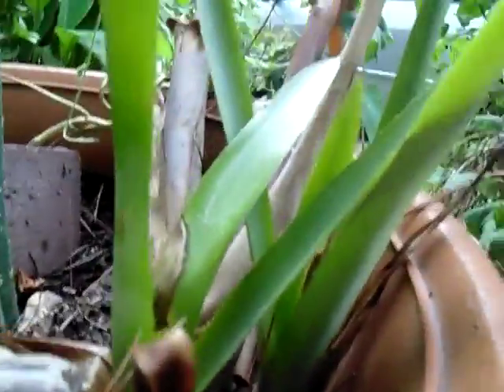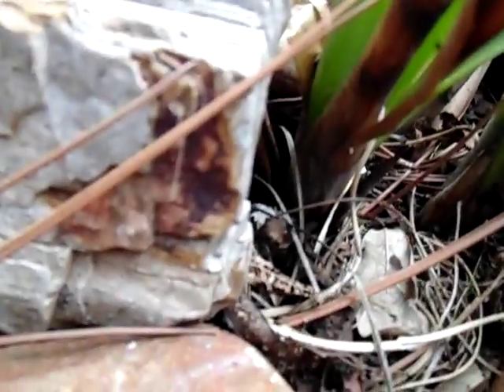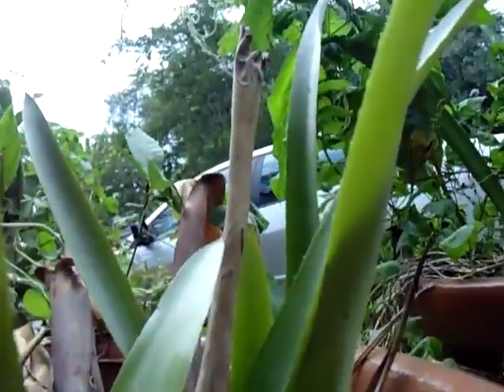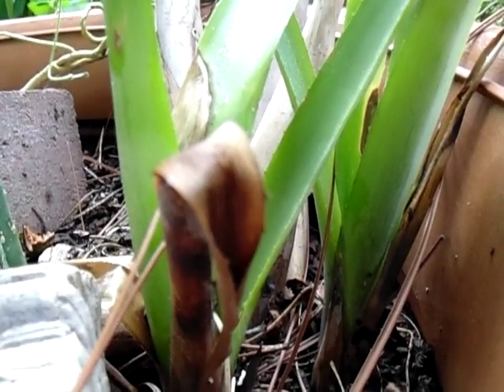Hi guys. I don't know if these are really carnivorous plants or not, but I got them from a neighbor and she didn't know what they were, so I thought I'd do a video on them. They look kind of like carnivorous bromeliads, and the soil's not very good, so I don't know if they're carnivorous bromeliads or not. I thought I'd make a video on them since I haven't made a video in a couple days.